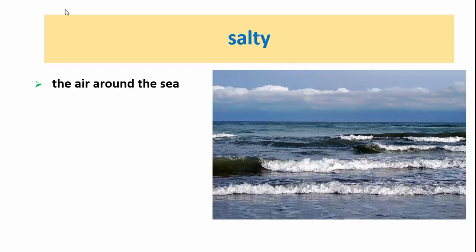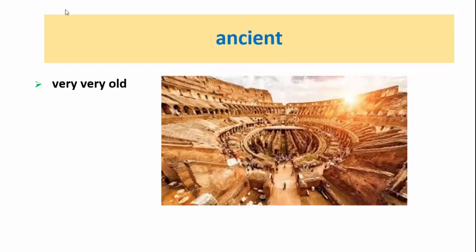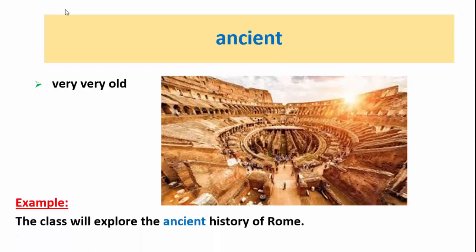Salty is the air around the sea. For example, she smells the warm salty air. Ancient means very, very old. For example, the class will explore the ancient history of Rome.